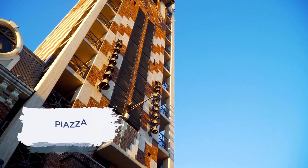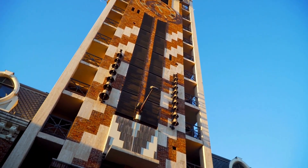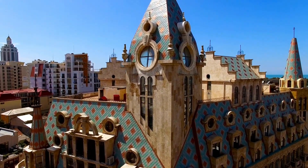Our journey takes us to the historical district of Piazza. Cobblestone streets, quaint local cafes, and a lively atmosphere make this area a delightful exploration.